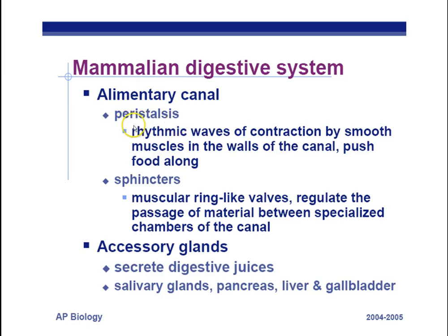Peristalsis refers to rhythmic waves of contraction by smooth muscles in the walls of the digestive system, pushing food along — imagine squeezing a tube of toothpaste, pushing food from the mouth all the way out of the body. Peristalsis also occurs during childbirth, pushing the baby out of the uterus. Sphincters are muscle ring-like valves made of smooth muscle that regulate the passage of material between specialized chambers of the digestive canal — think of them as doorways to the next section.